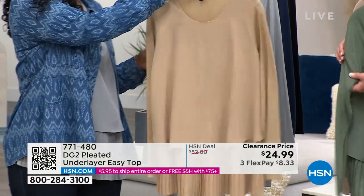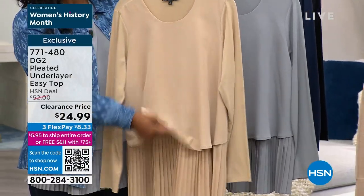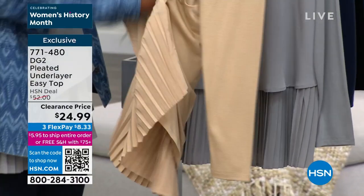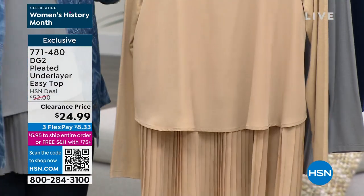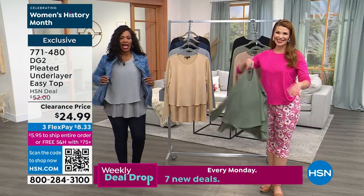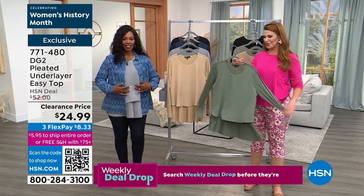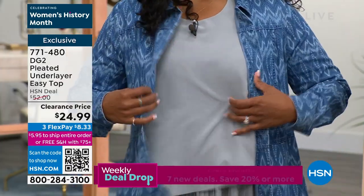If you've ever worn tops where the fabric was pulling at the bust, or maybe you're a little busty and it was pulling in the front, you're going to really appreciate the fit and comfort of the easy top, because it stretches in the arms and in the back, but allows it to lay beautifully in the front. We've sold almost 3 million of this silhouette, and it's because it feels wonderful on the body.